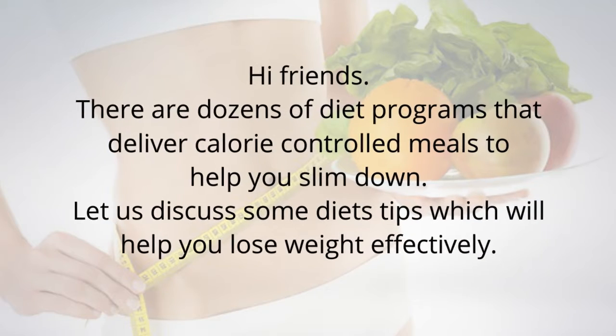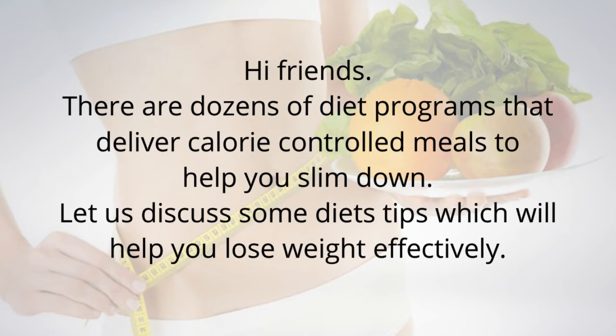Hi friends! There are dozens of diet programs that deliver calorie-controlled meals to help you slim down. Let us discuss some diet tips which will help you lose weight effectively.